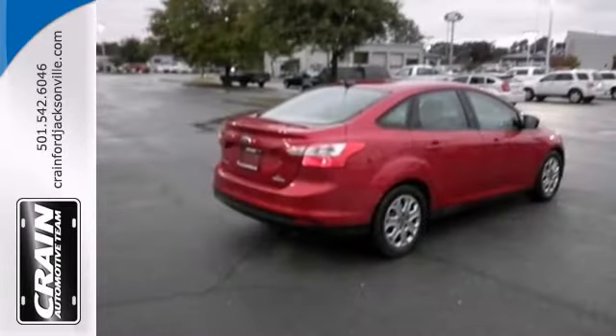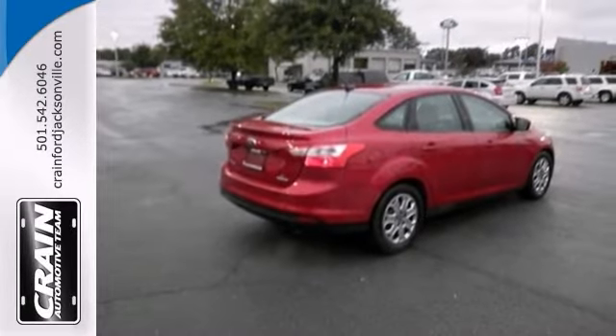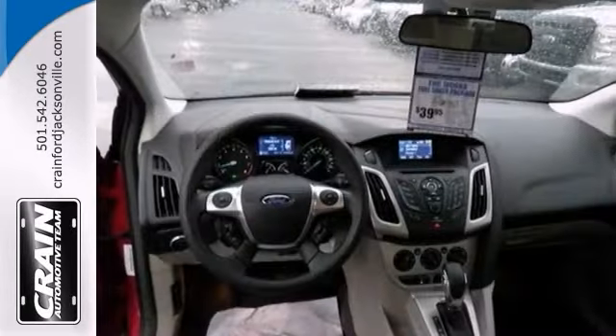The interior of this Focus SE has been through a meticulous inspection. It could almost pass for a new vehicle. This SE model is ready to go.